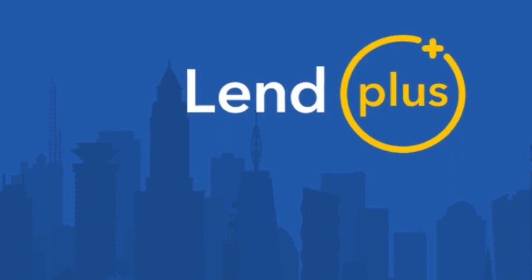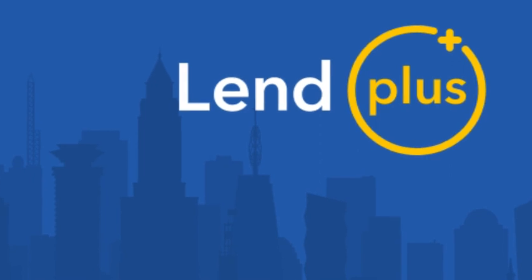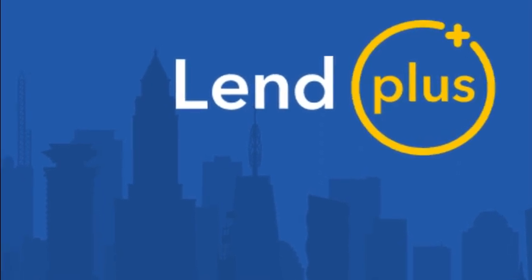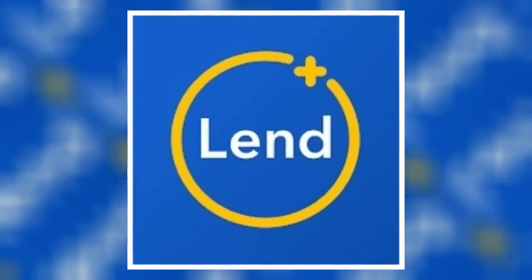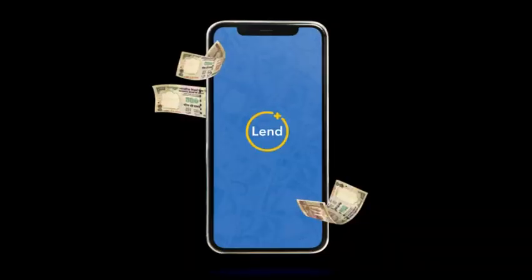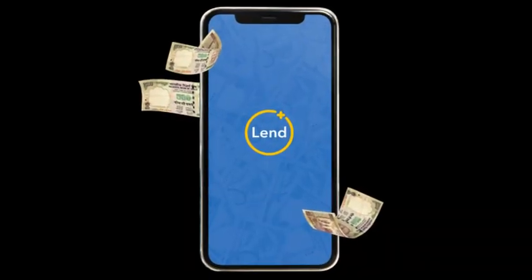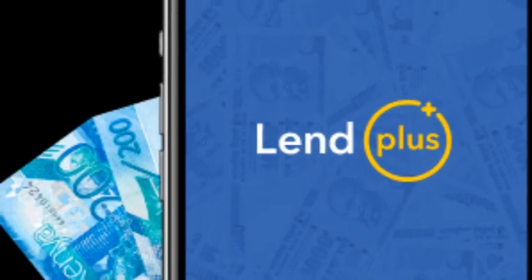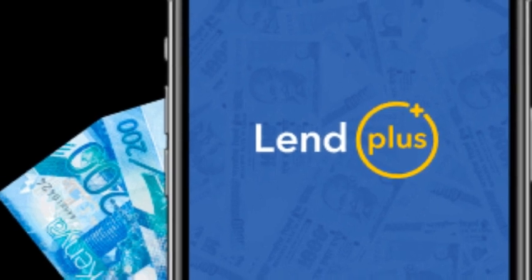Lendplus is operated by Aventas Technology Limited of Aventas Group, a Lithuanian investment company run by Andreas Trophimovals. Lendplus is a fintech company that offers personal loans from 500 to 30,000 Kenyan shillings with terms from 5 to 30 days at a daily interest rate of 2%. When borrowing funds from Lendplus, there's no processing fee, making it even easier to access emergency funds.